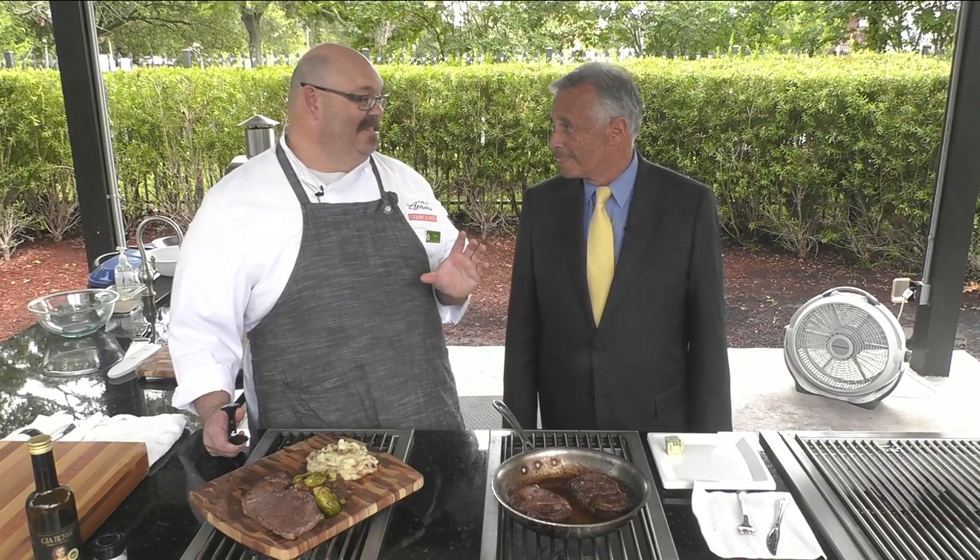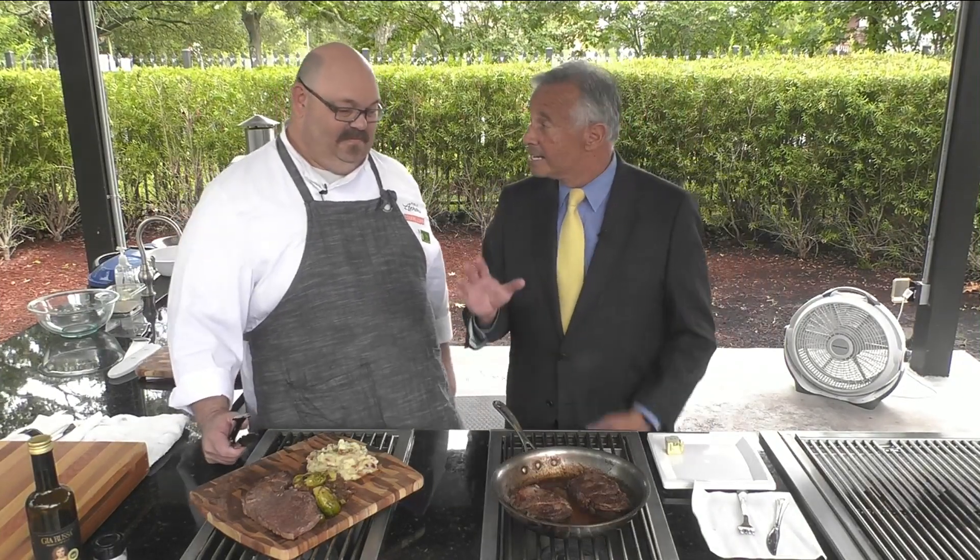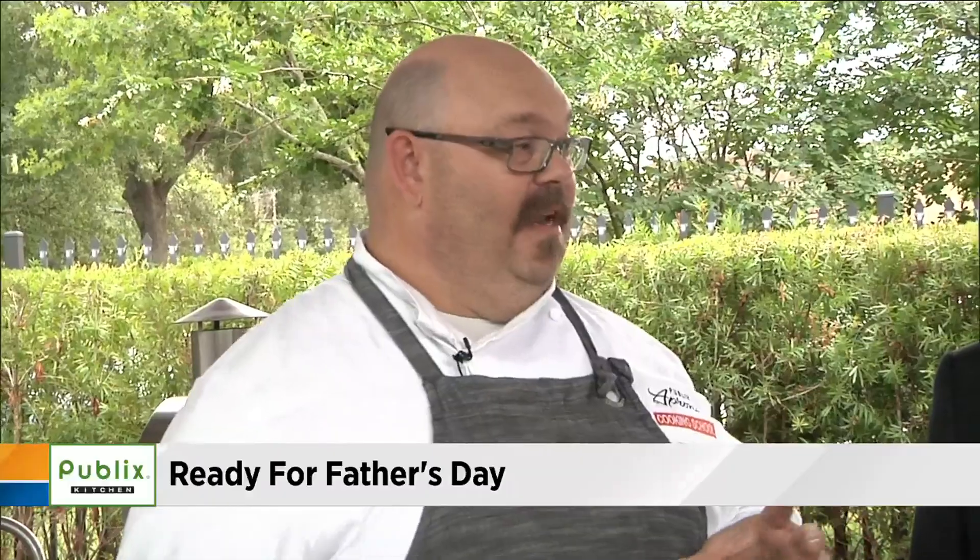Steak is always good. Meat and potatoes — it's Father's Day, right? My restaurant research is telling me that everybody's trying to serve steak on Father's Day. But here's the thing: people say steak's expensive. It doesn't have to be. If you go through the meat department and look for certain things, you can find a chuck steak or a chuck eye steak.